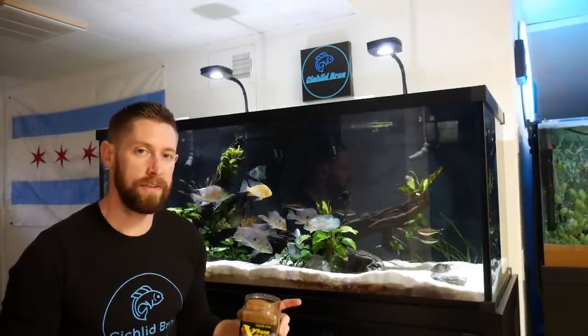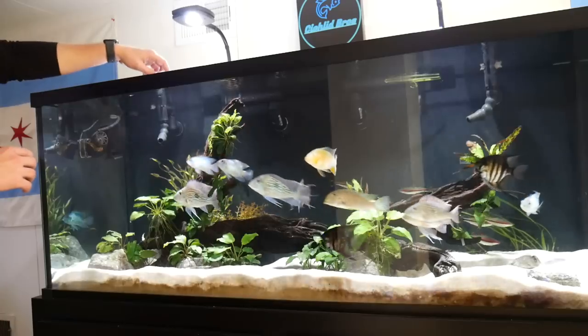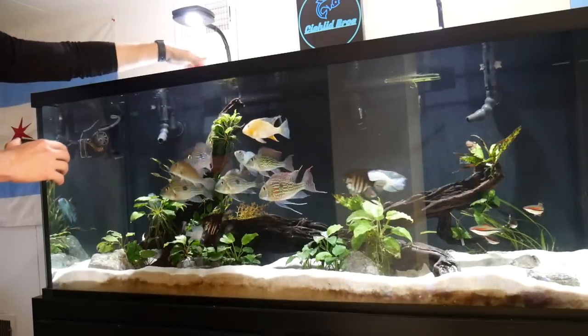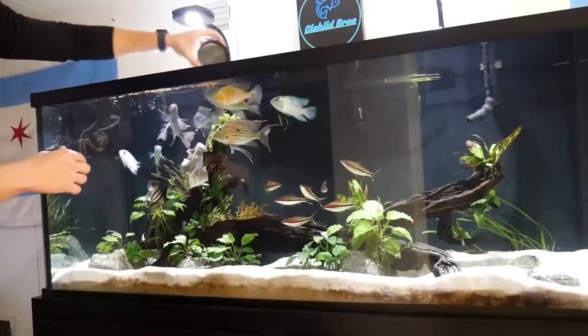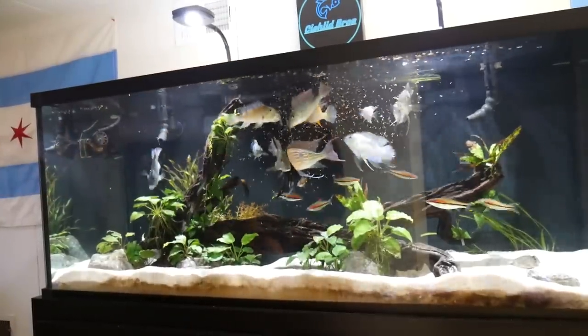Next up is my 150-gallon tank which has South American cichlids, some Denison barbs, and also some bristlenose plecos. I usually go with the smaller size pellets in this tank because of the two angelfish, some of the smaller cichlids, and the Denison barbs — those smaller pellets do really well.